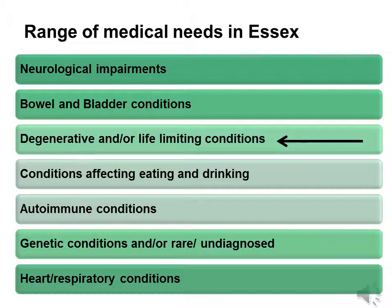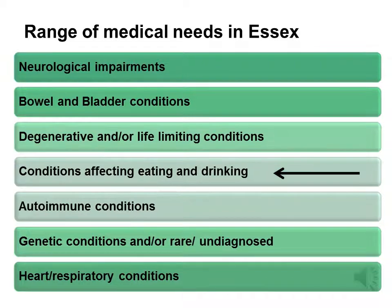By degenerative and/or life-limiting conditions, we mean conditions such as the muscular dystrophies and spinal muscular atrophy. Support in early years might be minimal but need to increase as the condition develops. There are numerous conditions which can affect eating and drinking. In school, you are likely to come across children who require some form of tube feeding or have a high risk of choking and/or aspiration.